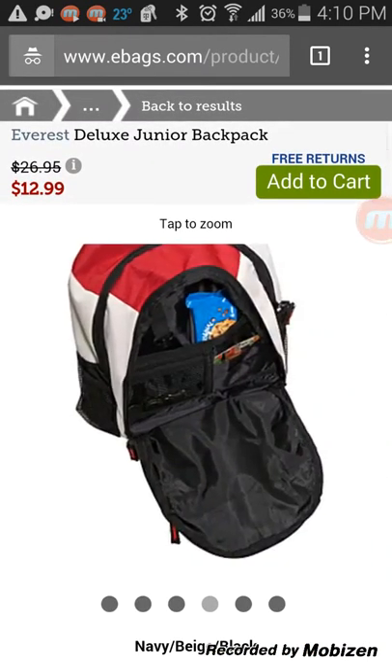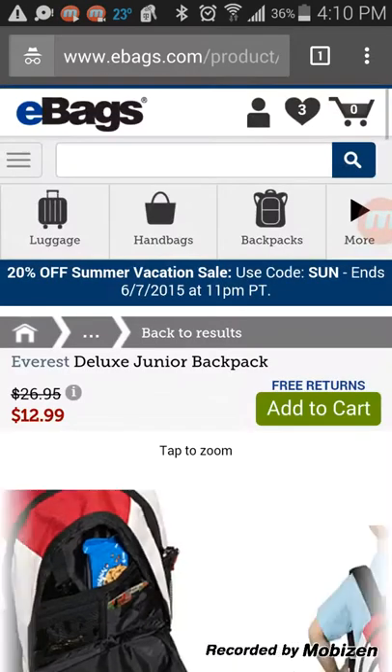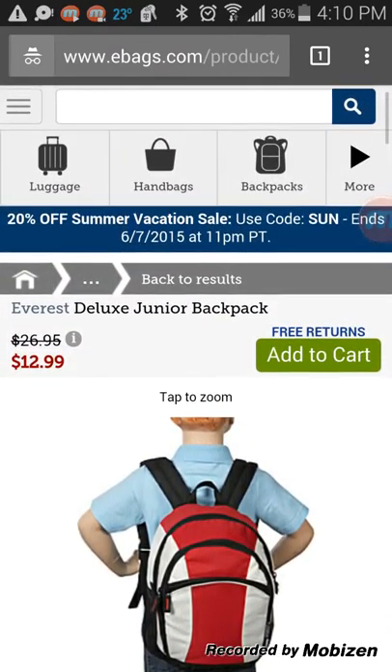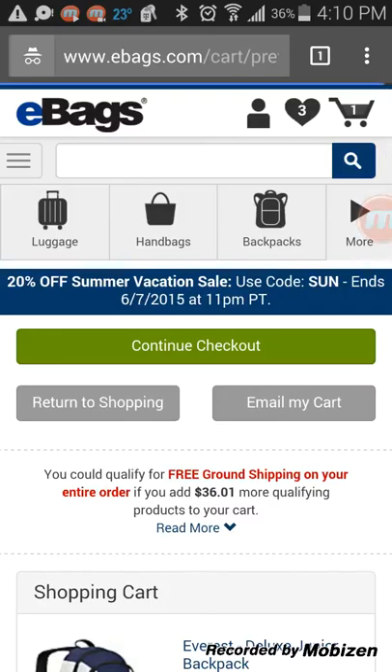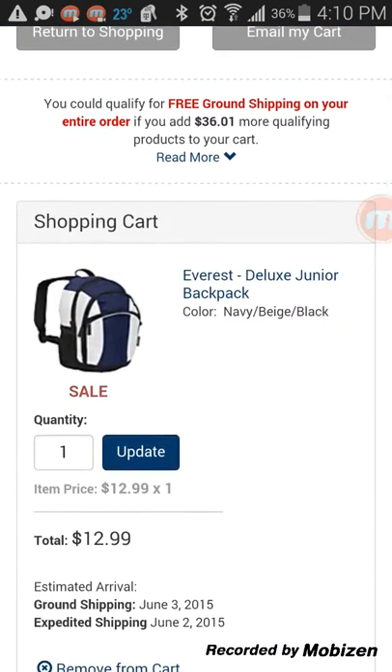I'm going to add this to my cart. Right as I add to cart, I see that I get free returns — that's awesome. I don't see free shipping mentioned anywhere, so I guess I don't get that, but free returns alone as a value proposition is still effective. I'm going to continue to checkout.